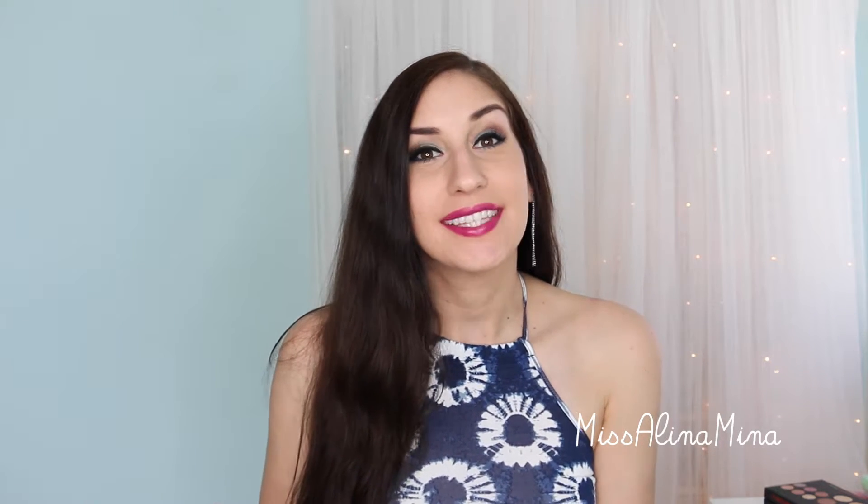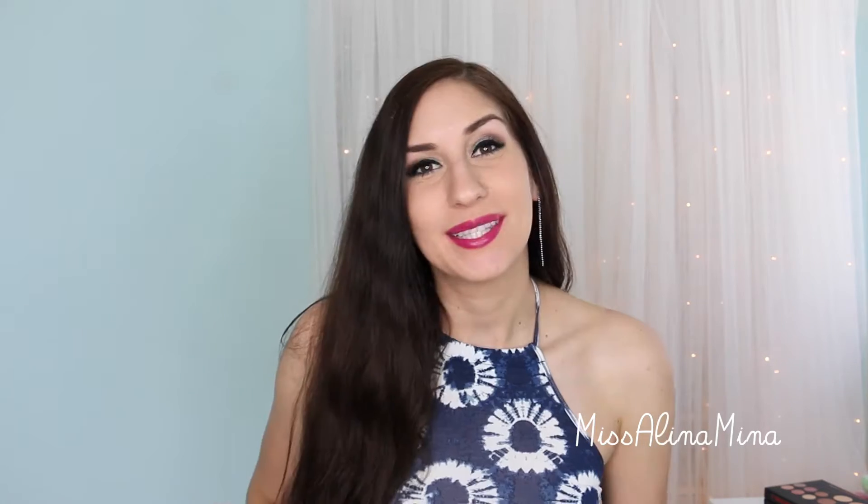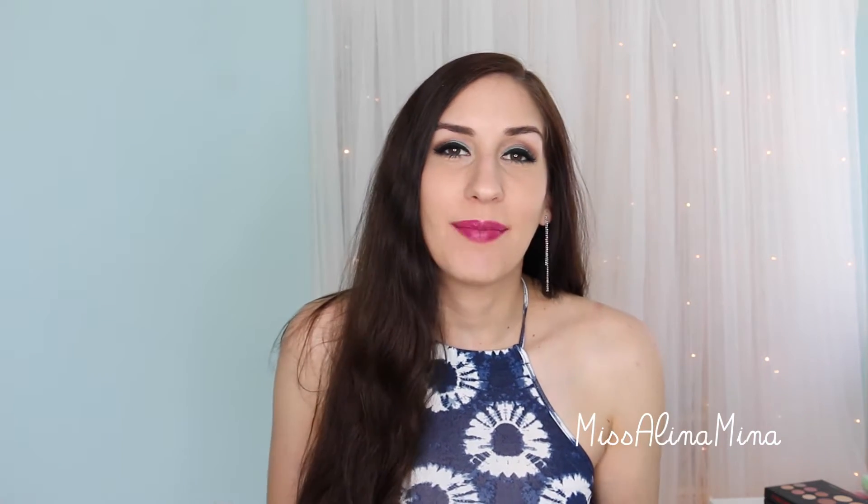Hey guys, it's Alina here, and today I've got another first impressions for you. Today's video is on the Too Faced Cat Eyes palette. Before I get started, be sure to give this video a big thumbs up if you love first impressions videos and you want me to do more of them. Feel free to comment below if there's a specific item that you want me to do a first impressions on. So let's go ahead and get started.